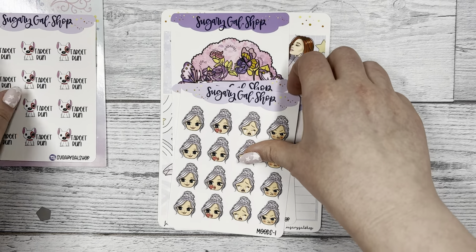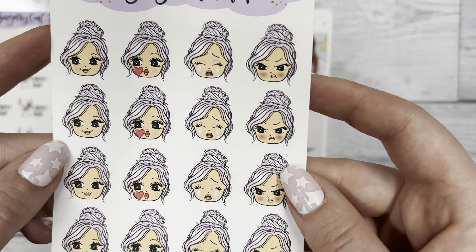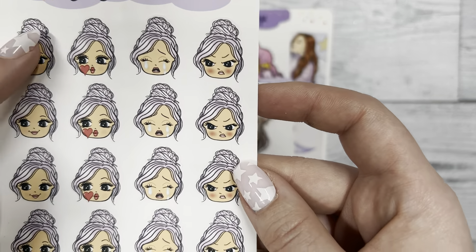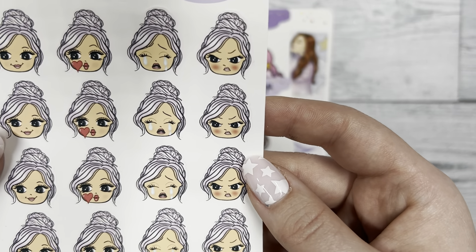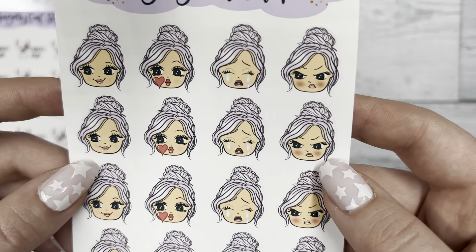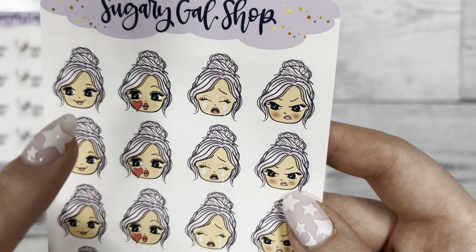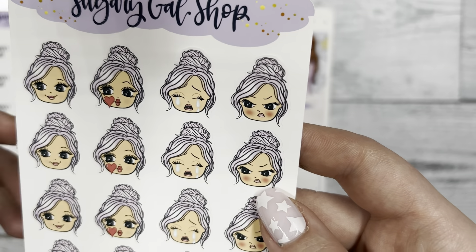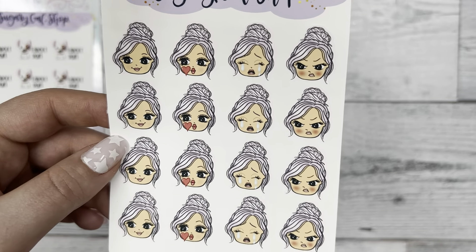Next I got her Miss Lady D emoji page and I love the color of Miss Lady D's hair - the light purple, I love it. All the emotions are super cute: we have a happy kissy face, next to that sad, and then an angry face. I love using emojis in my weekly spreads so I will for sure use these.